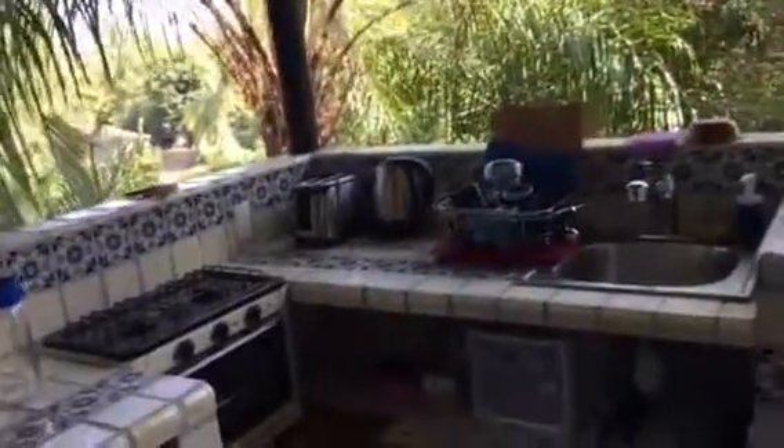We moved the sliding glass door over. There's the sleeping area and air conditioning. And here's the outdoor kitchen with all the amenities.